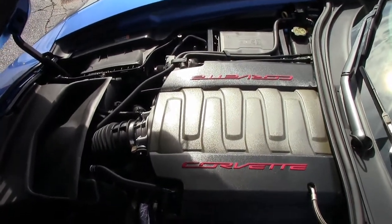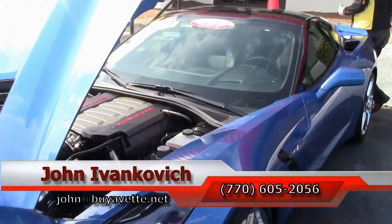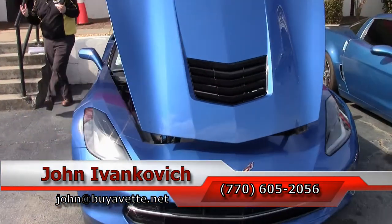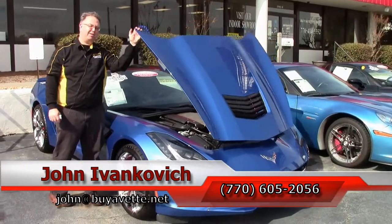If you haven't had the opportunity to truly enjoy the drive in these cars, give me a call at 770-605-2056, email me at john@buyyavet.net. And subscribe to the YouTube channel. We'll see you all out on the road.